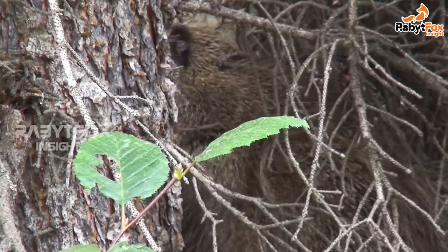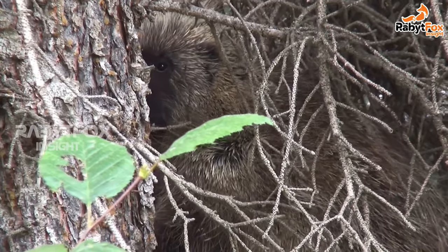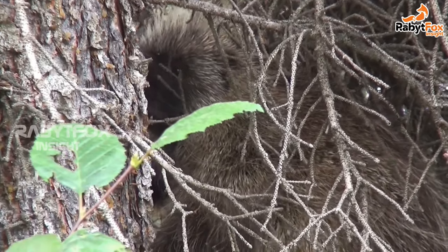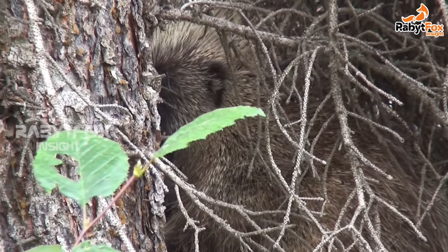Porcupines do not shoot their quills — they are just modified hairs made of keratin. The muscles at the base of each quill allow them to stand up when the porcupine is excited or alarmed.